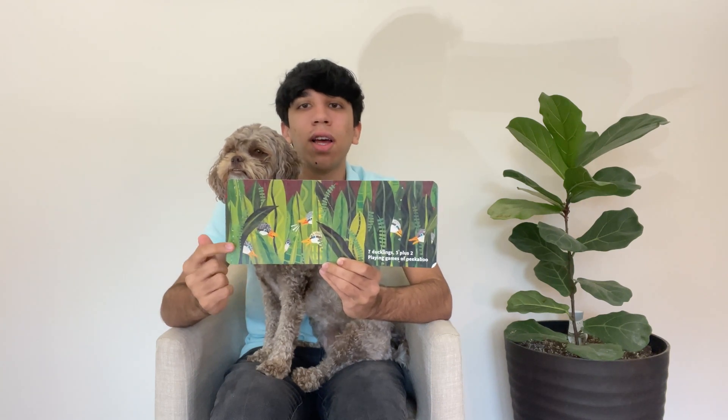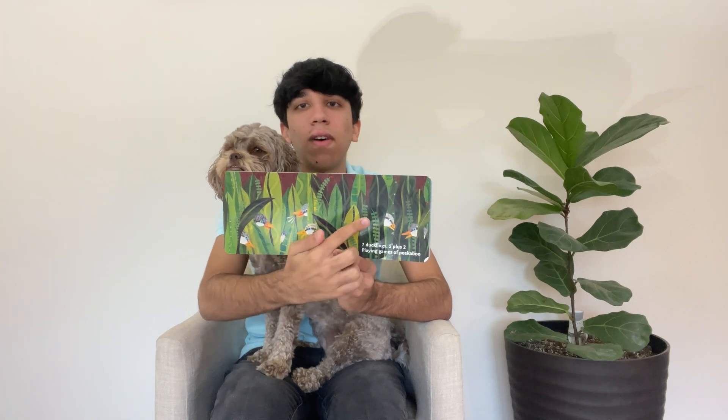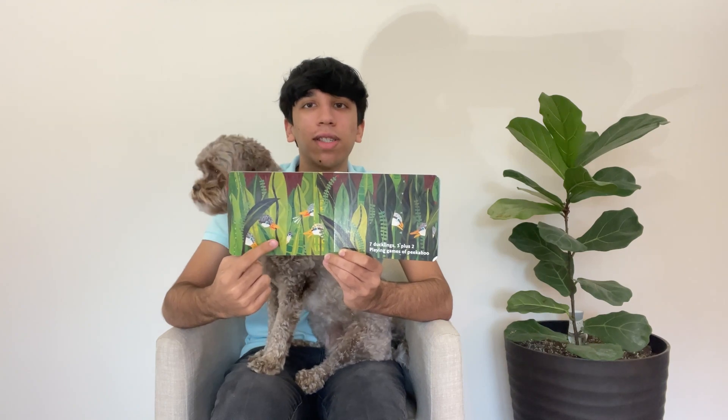How many ducks are there playing peekaboo? Let's count. 1, 2, 3, 4, 5, 6. And don't forget about the one right here. So that makes 7.